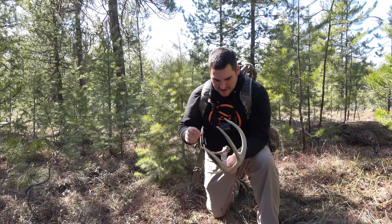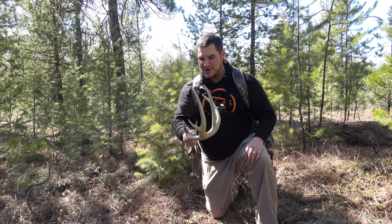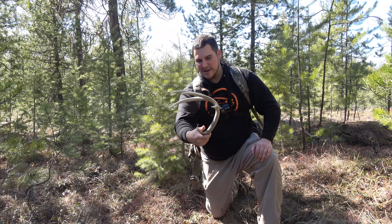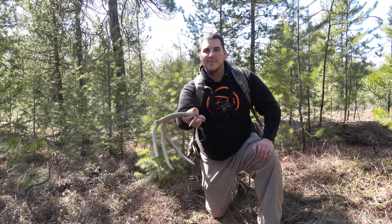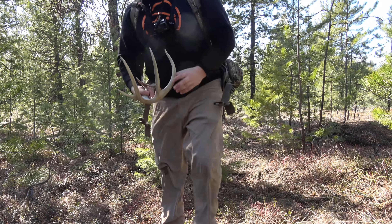Another one on the board — that's a beauty, a nice big one. I'm trying to think — he'd probably be a shooter in my book, especially in early or late archery. But yeah, awesome. All right, we'll keep going.